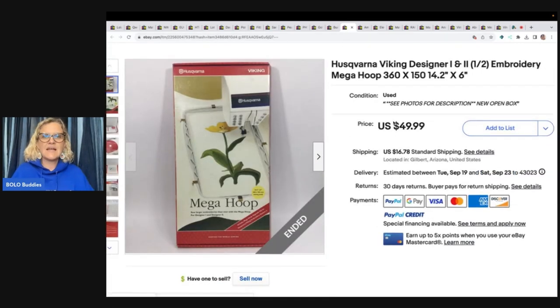This next item is a Husqvarna Viking Designer Embroidery Mega Hoop. She got it at the Goodwill for $5. Buyer used her promo and was all in for $62.62.